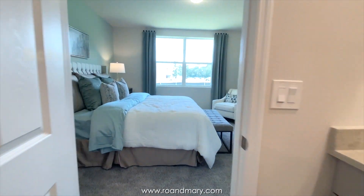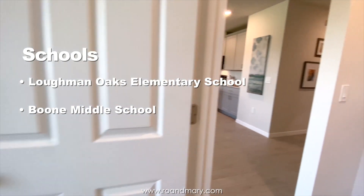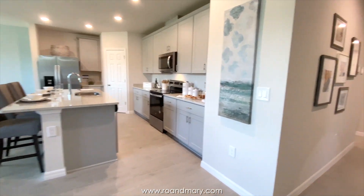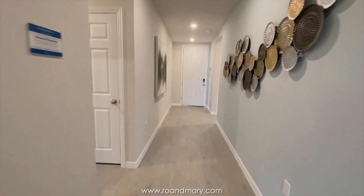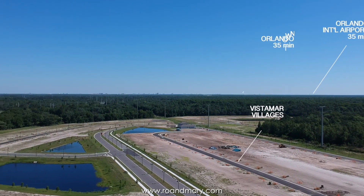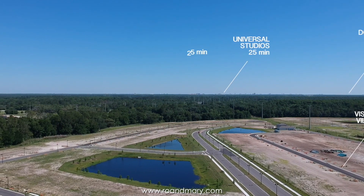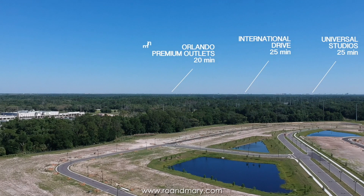This community is currently zoned for Lofman Oaks Elementary School, Boone Middle School, and Ridge Community High School. To give you a better idea of the location of Vistamar Villages, here's a quick map with reference points. As you can see, you're in very close proximity to I-4, providing quick and easy access to all major theme parks and attractions, offering an endless variety of shopping, dining, and entertainment.